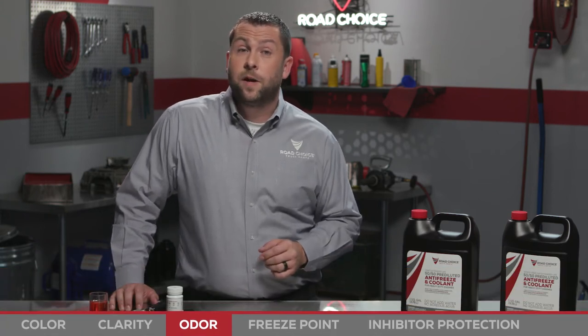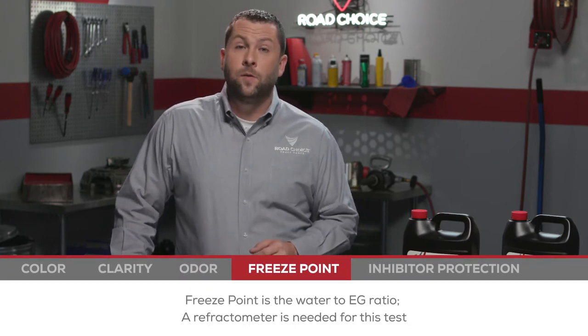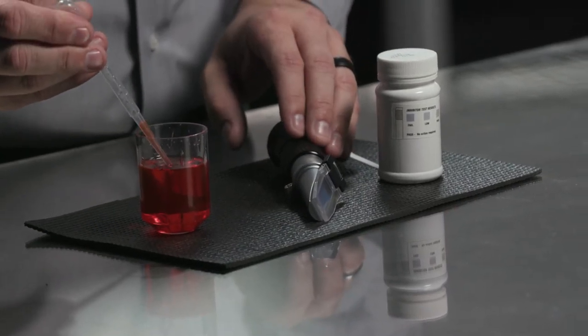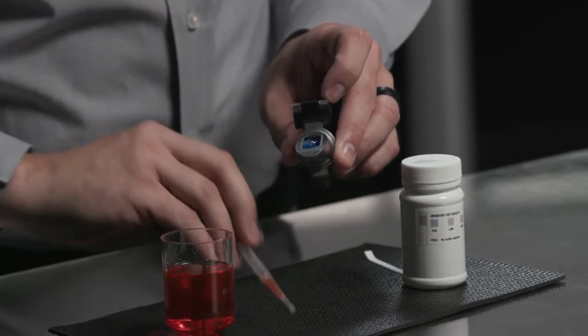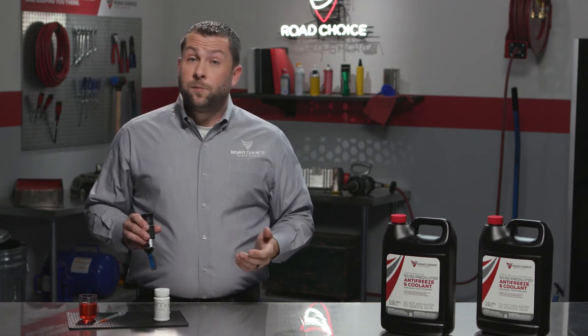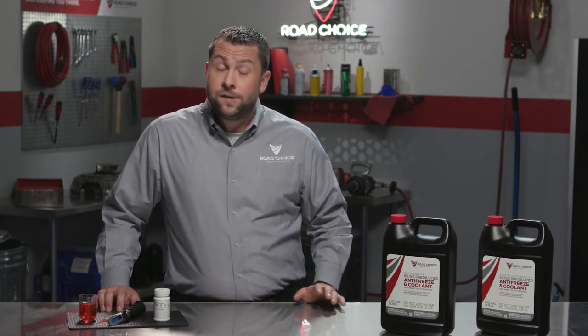If the coolant passes the visual inspection and odor test, the next step is to check the freeze point. Freeze point is the water to ethylene glycol ratio. To check the freeze point of an extended life coolant, a refractometer is required. Take a sample of the coolant, lift the lid on the refractometer, and place a few drops on the prism plate. Close the lid and look through the eyepiece and find the ethylene glycol scale. You will see a blue wall meet a white wall — the point at which they intersect is your fluid's freeze point. The proper range should fall within minus 23 degrees and minus 50 degrees Fahrenheit. In this example, the freeze point is minus 12 degrees Fahrenheit, which indicates too much water in your system and not enough ethylene glycol to provide adequate freeze and corrosion protection.